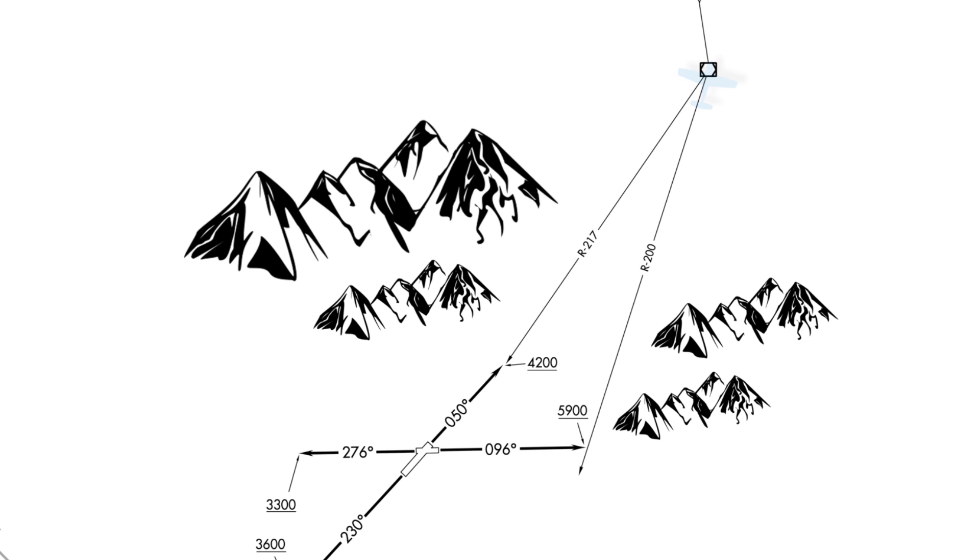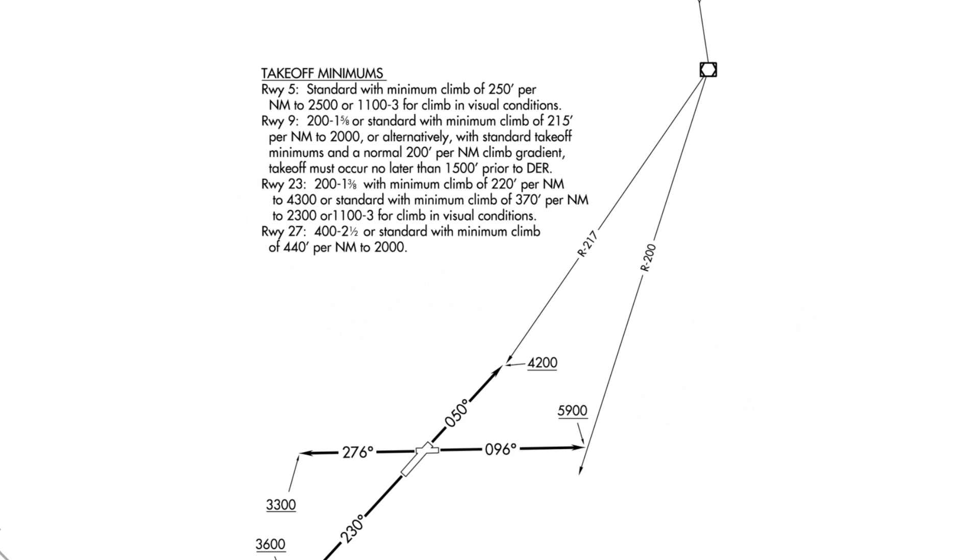It's important on an ODP to look at the takeoff minimums because the procedure designers are making some assumptions about your flight in order to ensure safety. For runway 5, we need to maintain at least a 250 foot per nautical mile climb gradient — a higher rate than the standard 200 feet. For runway 9, the climb gradient is 215 feet per nautical mile. If our aircraft is capable of better climb performance than this minimum, that's fine too.